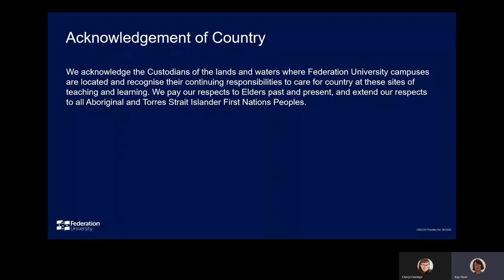Cheryl and I acknowledge the custodians of the lands and waters where Federation University campuses are located and recognise their continuing responsibilities to care for country at these sites of teaching and learning. We pay our respects to Elders past and present and extend our respects to all Aboriginal and Torres Strait Islander First Nation peoples.